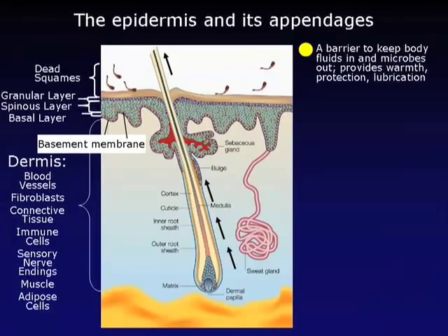What do these structures do? The epidermis acts as a barrier to keep harmful microbes out and essential bodily fluids in. Hair follicles provide warmth and protection, while sweat glands and sebaceous glands provide lubricants. Without the epidermis and its appendages, you'd die from dehydration or infection. Most animals spend most of their time making hair; it's only humans that spend most of their time making epidermis.